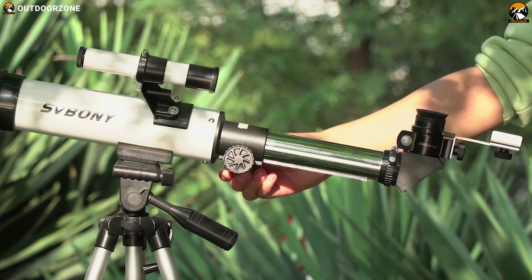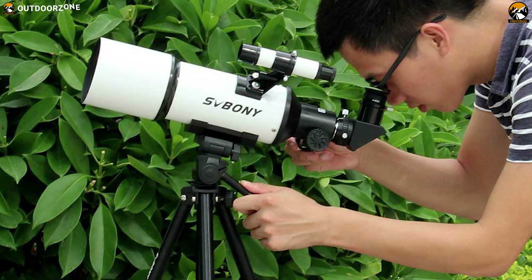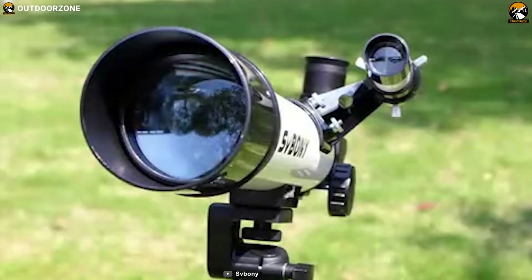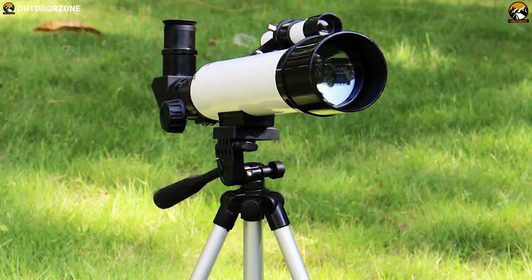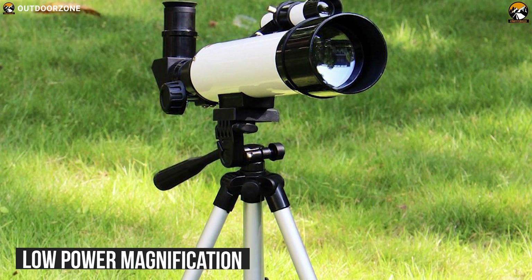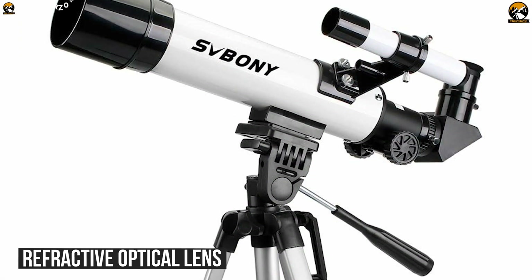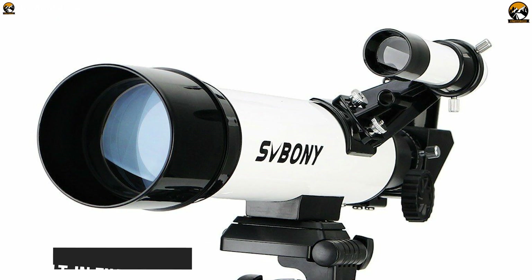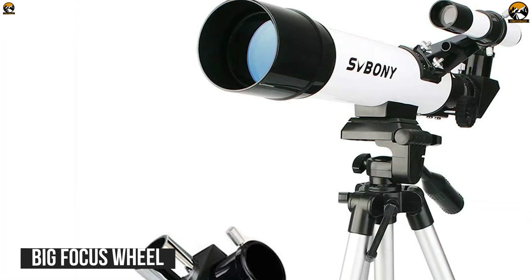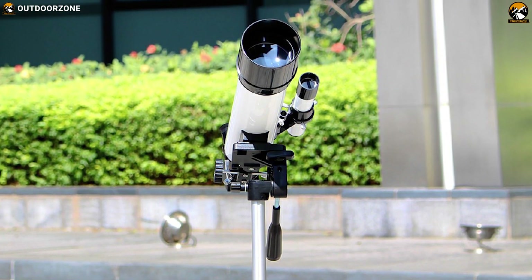With easy-to-use features and a compact body, the Saboni SV25 refractor is a fantastic telescope ideal for kids and beginner stargazers. Its viewfinder is mounted along with the main telescope, adding a diagonal to help you explore specific areas of the sky. This finder scope provides low-power magnification to help kids locate objects easily. The SV25 also comes with a refractive optical lens that can zoom up to 63 times and has a built-in filter feature for clear views. A big focus wheel makes it easy to adjust clarity for beginners.